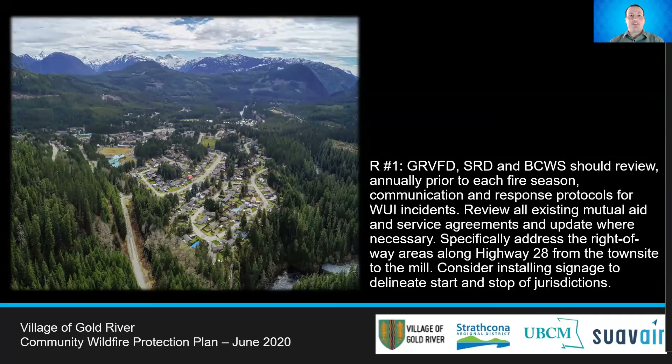To improve inter-agency communication and coordinated response to WUI incidents outside of the municipal boundary but within the Fire Protective Services area, it is recommended that the Gold River Fire Department, the British Columbia Wildfire Service, and the SRD review the communication and response protocols for fires within the WUI, including the right-of-way areas along Highway 28.